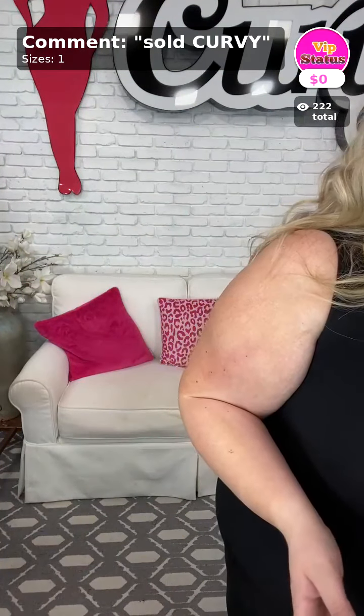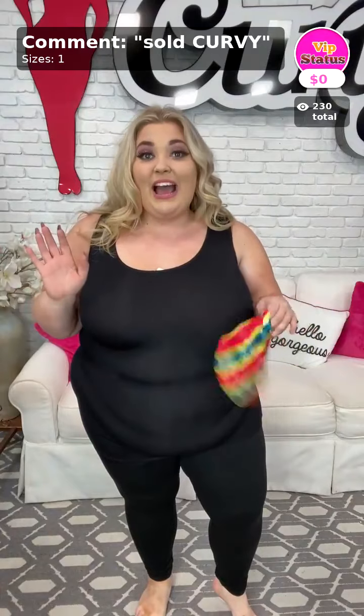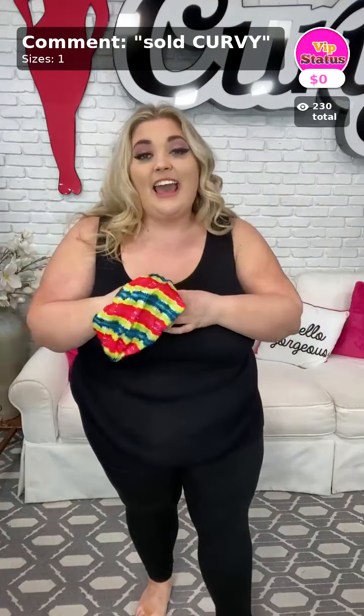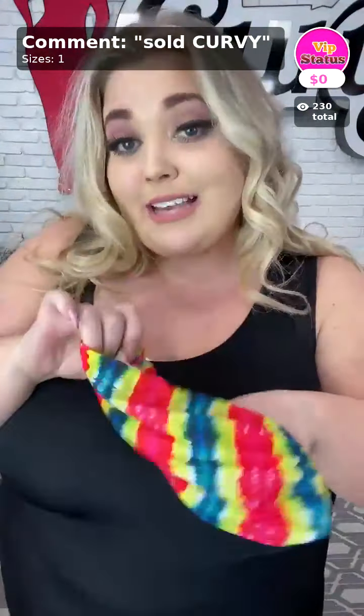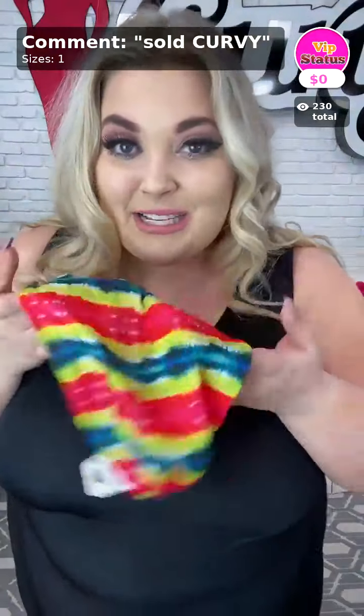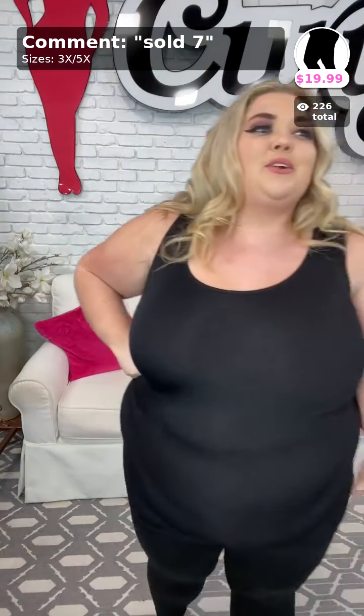This next one is definitely one of my favorites! But before we move on, I want to remind you ladies that our item of the day is sold curvy — you can get this headband for free if you bought anything from my video. It's a little tie-dye headband, very bright and colorful, perfect for spring. My tank is number 4 — sold 4. And if you want my leggings, those are sold 7, sizes 3-5X, $19.99.